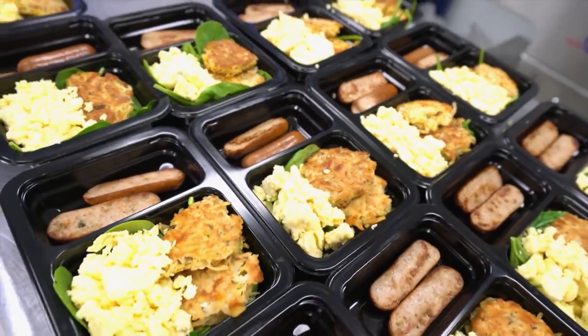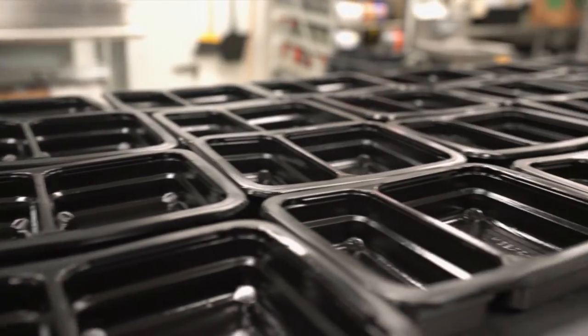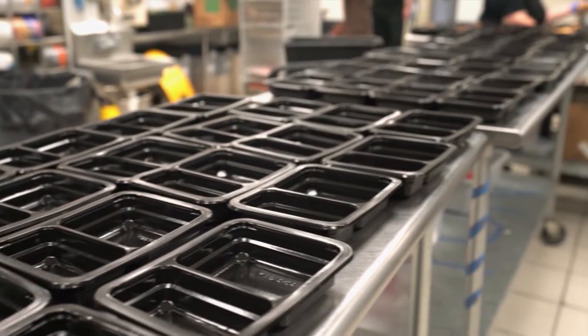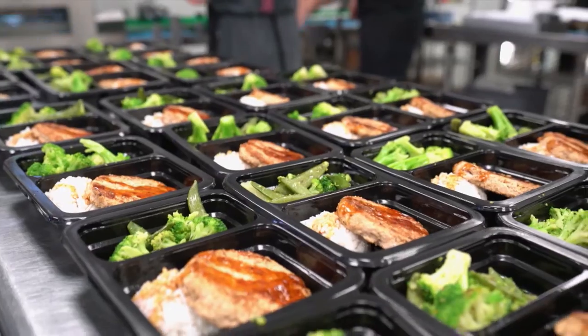We also chose the most eco-friendly container on the market, called the Go Green container. We chose them because they are industry leaders in reducing plastic waste — of any company in the country, they have the least waste. One more thing: by removing the traditional plastic lid and using a plastic film instead, we reduce plastic usage by 96%.